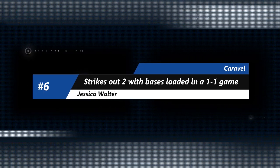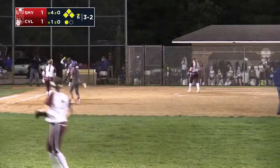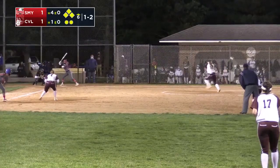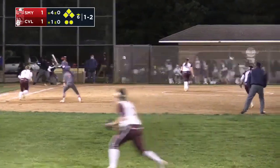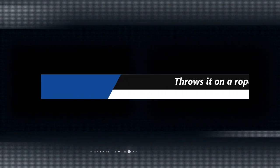On to number six and Jessica Walter from Caravel. She is in a jam right here — one-to-one game, bases are loaded, one out — and she gets a big strikeout. Bases loaded again for the next batter. Back-to-back strikeouts to get out of a huge jam for Jessica Walter and the Caravel Bucks.